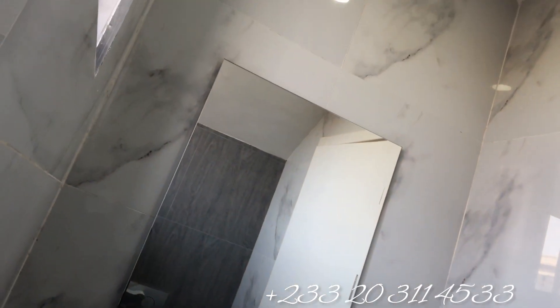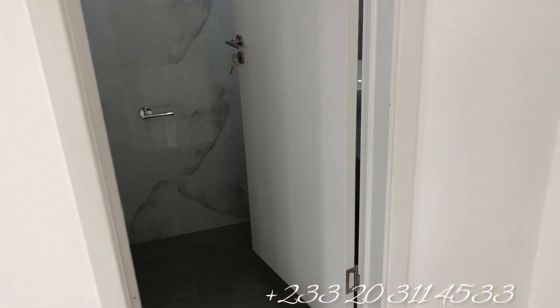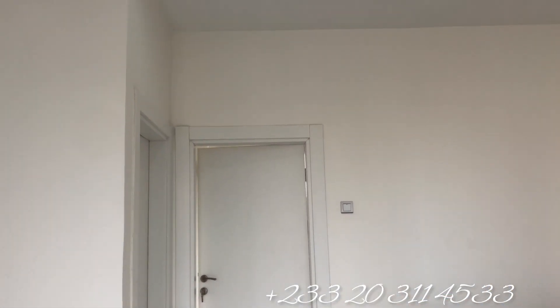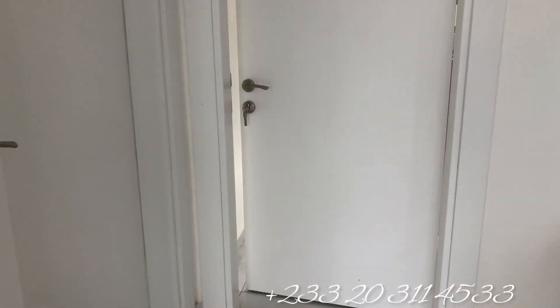Here is your guest washroom — that's the mirror and you have your toilet there. I must say it comes with unique tiles throughout the washroom, both the wall tiles and the floor tiles, and the same quality extends into the kitchen and the other rooms.